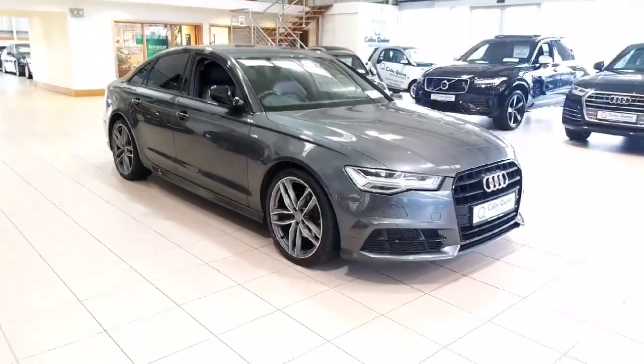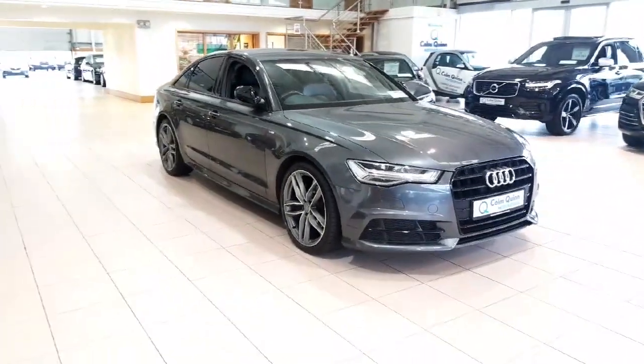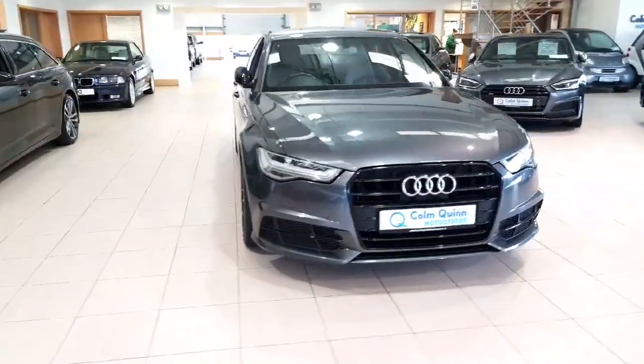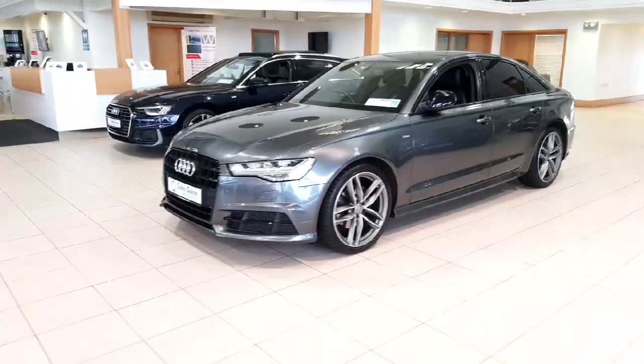Hi folks, it's Kyra here from Conquer Motor Store here in Athlone, just doing this video presentation of this lovely 2018 Dublin-registered Audi A6 that we have here in stock. I'm just doing a quick video walk-around to highlight a couple of features, show condition and specification on this car.